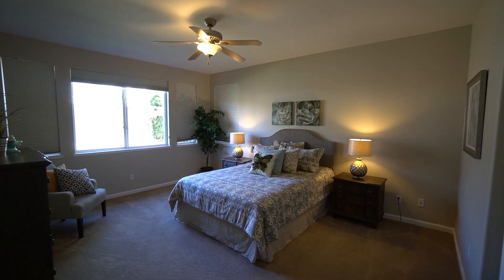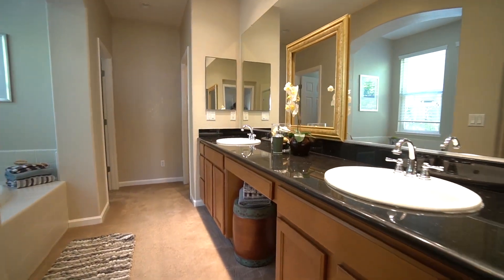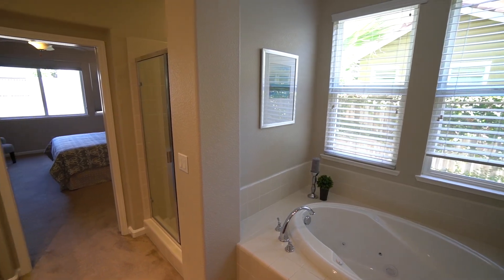If you've been looking for a two-story home with the master bedroom located downstairs, well this is the one. It features a spacious master bathroom with dual sinks, granite countertops, a separate vanity, and large walk-in closets.